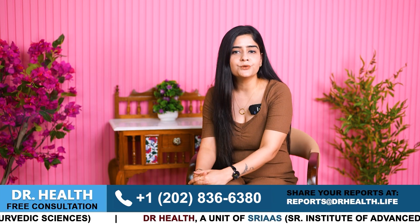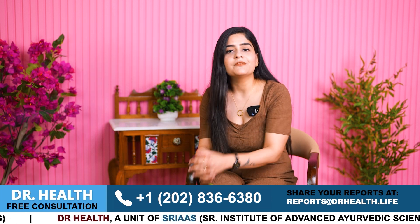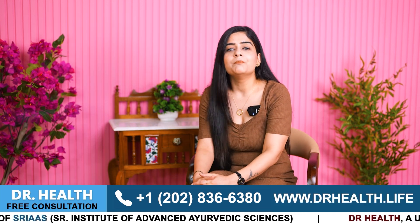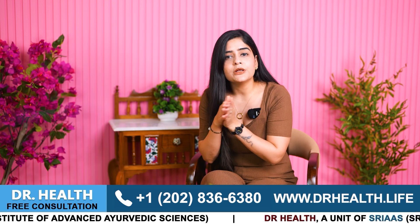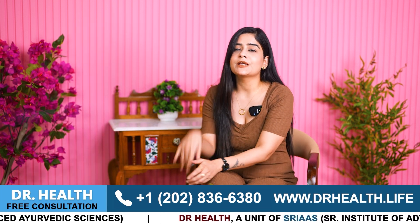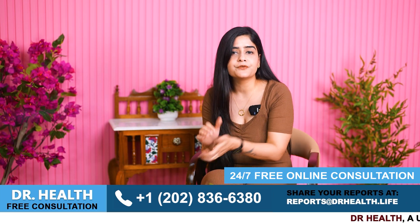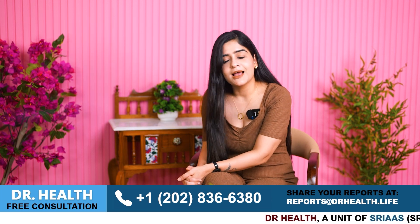That is all for today's video. See you in the next video with more healthy tips. If you have any questions, you can ask them in the comment box or get answers by calling the number mentioned in the video. If you are dealing with psoriasis, do not worry — share your images with us, consult with our doctors and get on the right track to say goodbye to your psoriasis. We are here to support you and work together to find the best treatment plan for you. Thank you for watching. Take care and stay healthy.